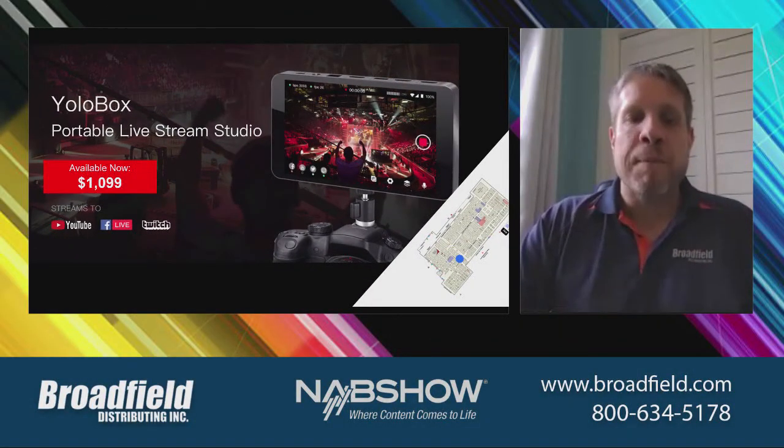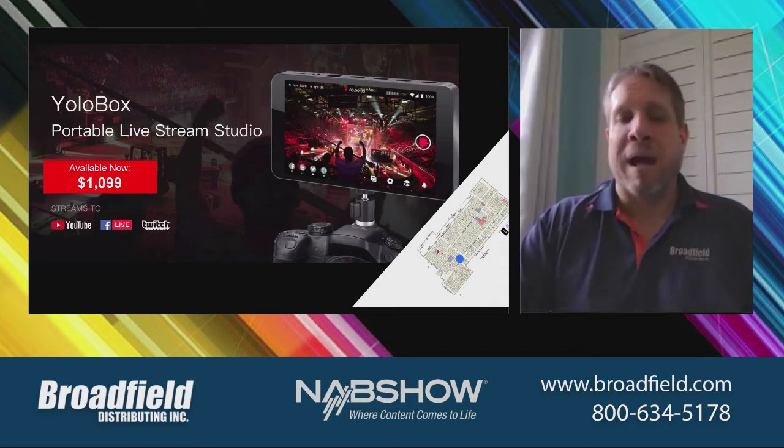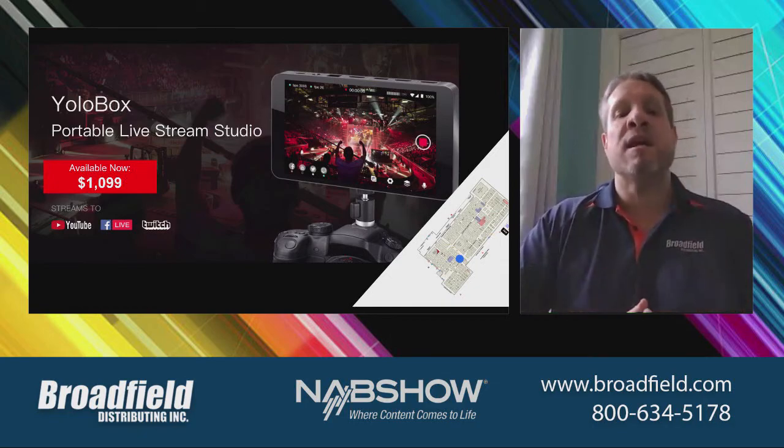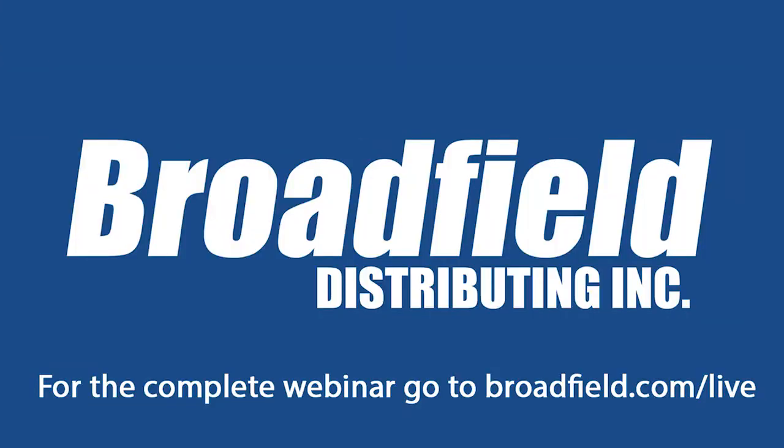Reach out to your Broadfield sales rep. We can get you all of the YOLO Box setup information and get your pre-orders in. And like everything else in the virtual world we're living in today, the live stream studio is going to be a very good seller at just $10.99 MSRP.